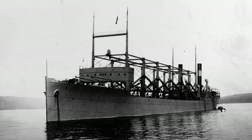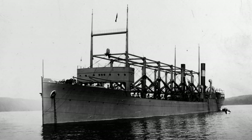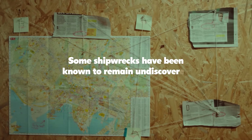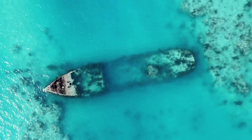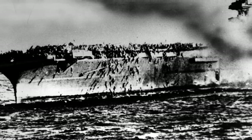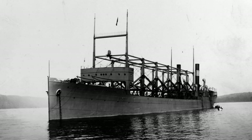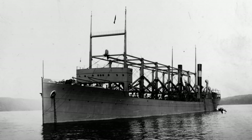As for why the wreckage hasn't been discovered, some theorize the ship may be in the Puerto Rico Trench, where it would be difficult to find. But there is hope — some shipwrecks have been known to remain undiscovered until decades later. In fact, there have been several deep-sea discoveries of historical shipwrecks in recent years, such as the USS Lexington, which went missing in 1942. It may just be a matter of time before the USS Cyclops appears in front of us again and our questions finally get answered.